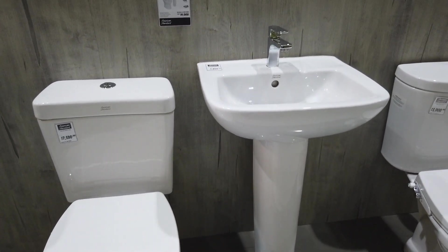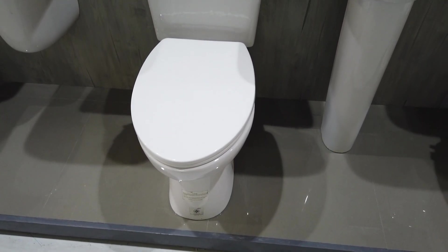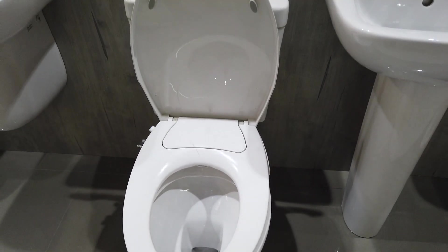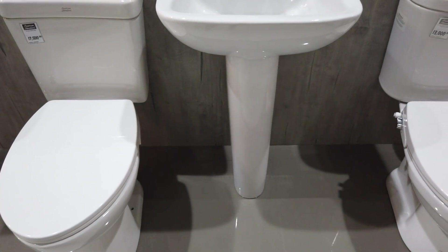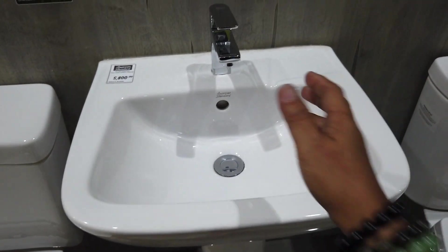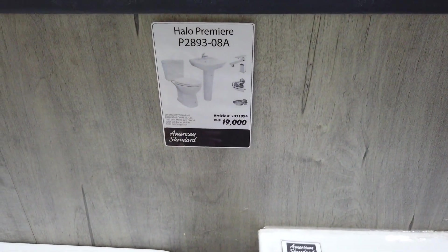Here is the Halo Premier Deluxe. This one has a toilet bowl with a cover, a toilet seat cover, and the water closet or basin. This comes with a pedestal stand. It comes with a faucet on top, a soap holder, and tissue holder. The price comes to $19,000.